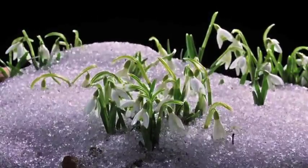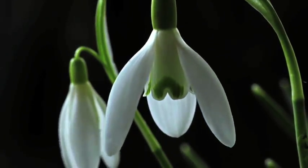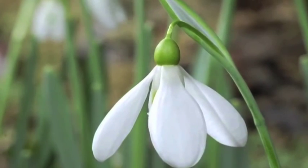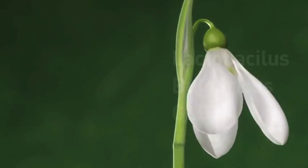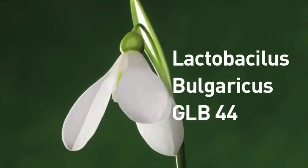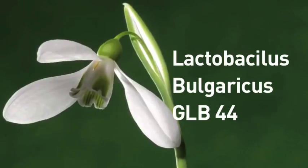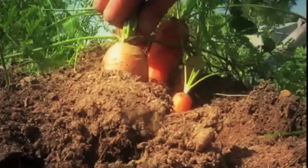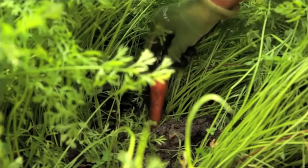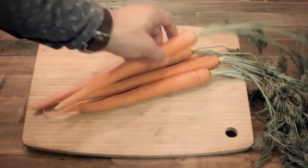The first flower that emerges through the melting snow is the snowdrop. On its petals are found probiotic bacteria that are a gift from nature — Lactobacillus bulgaricus GLB44, extracted originally as part of the yogurt-making cultures. Unique to Probiotic, our growth solution is made from 100% pesticide-free, GMO-free vegetables that we source from local farms.